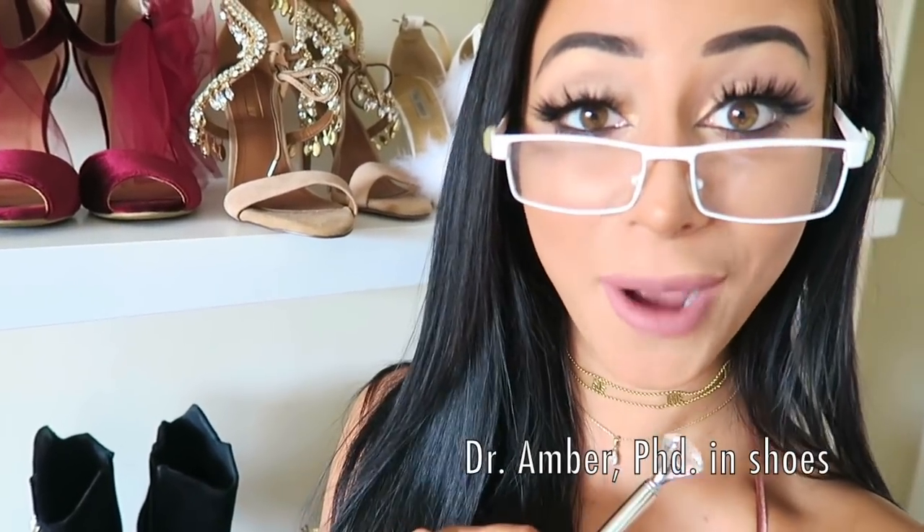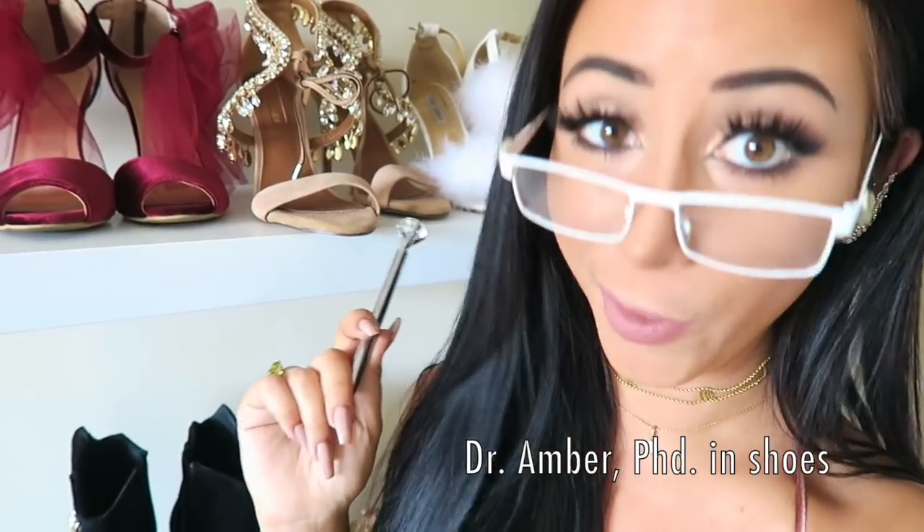Hello, class of BrokeBitch University. I'm Amber, your professor, and today we're going to be discussing budgeting. I really should have put a sign up or something because now I'm pointing at nothing, but this was really just an excuse to use this sparkly pen. So nice.